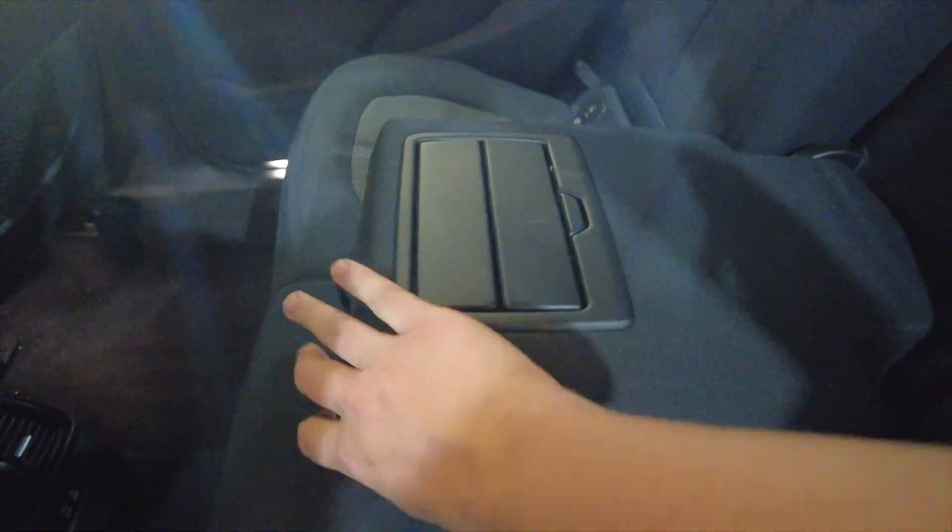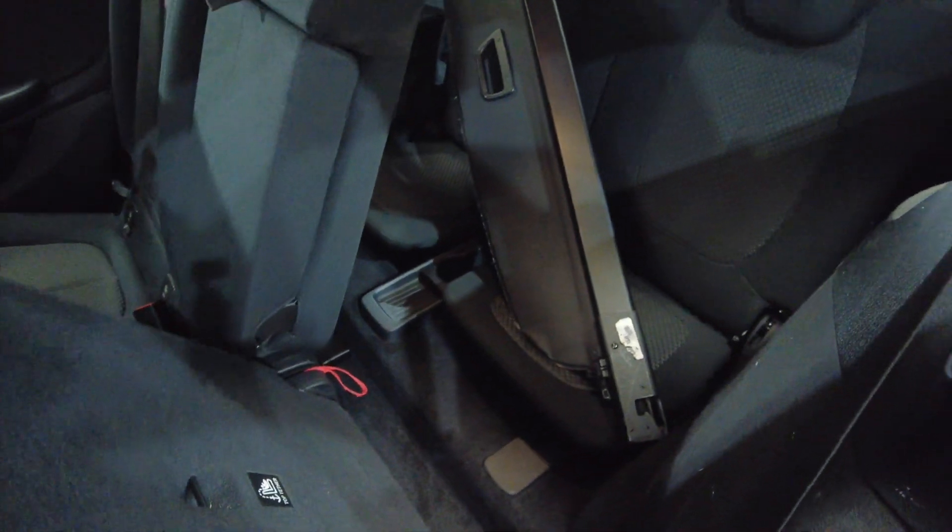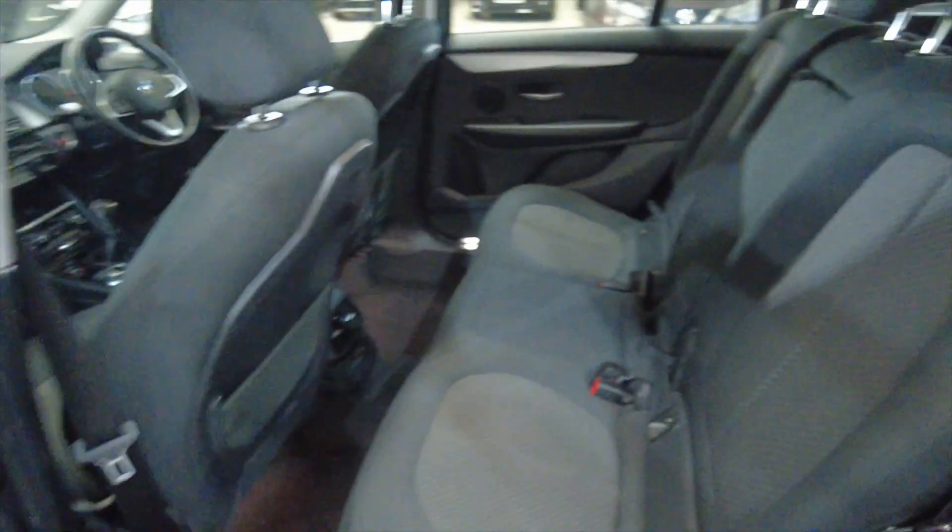Lots of space in the back there — plenty of legroom and headroom. You've got USB ports there for your rear passengers, a folding armrest with cup holders. They've thought of everything in these. And to access those two rear seats you literally just fold this forward and there they are, really easy to get to.